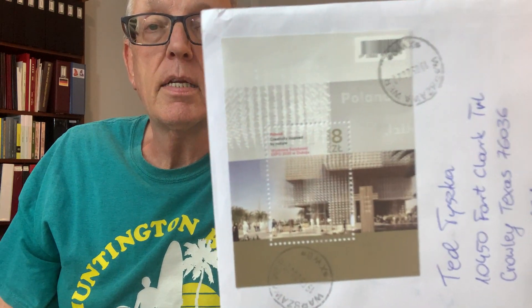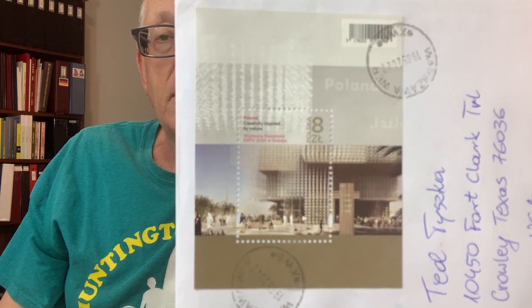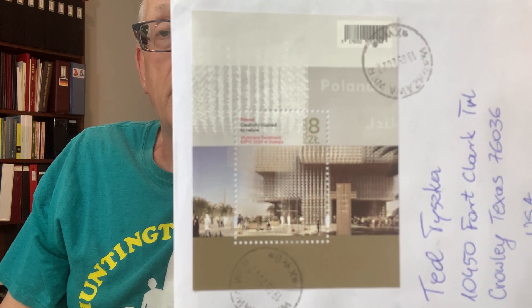I'm starting off with this mail that I got just this past week from Poland, from the Wadna Znaczki channel run by Macia. He's helping me find some Polish stamps to acquire for my collection. I received them inside a cover franked with a nice souvenir sheet from the 2020 Expo in Dubai.